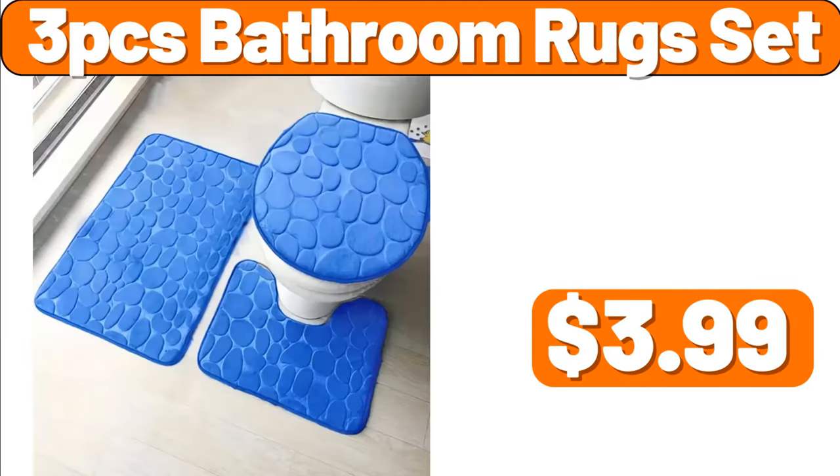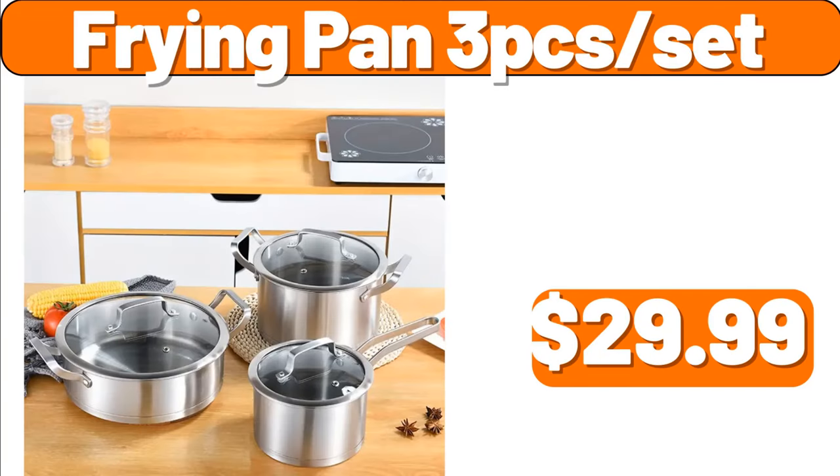Three-PCS Bathroom Mugs Set, $3.99. Frying Pan Three-PCS Set, $29.99.